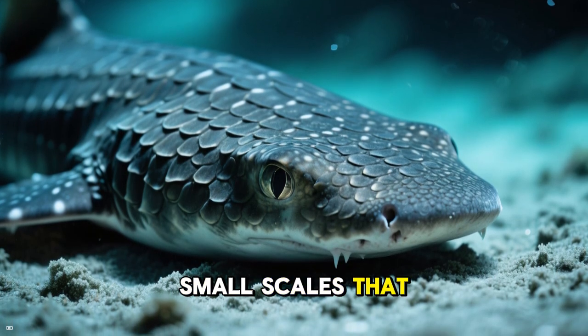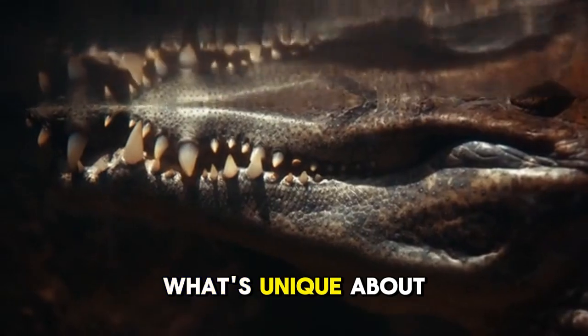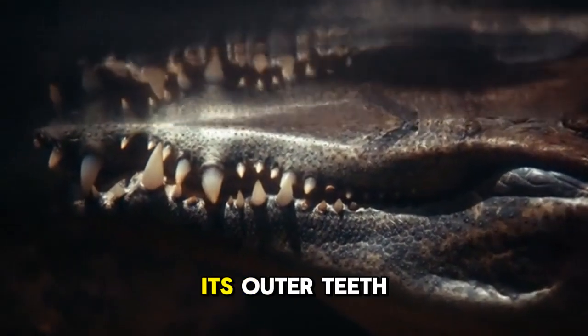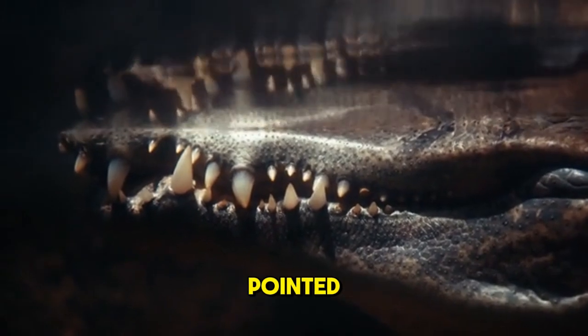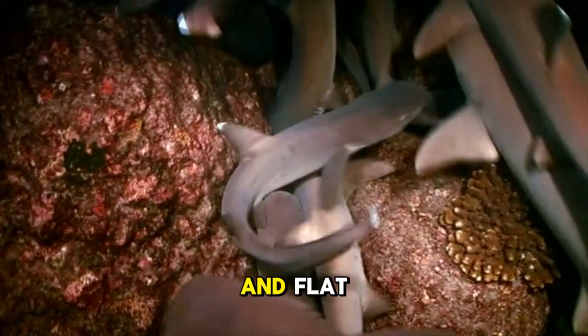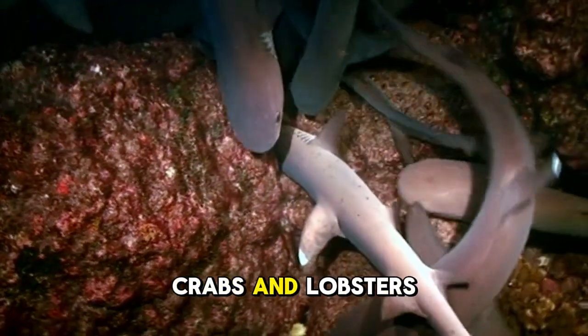It has many small scales that cover its body and give it a sandpaper-like texture. What's unique about this shark is that it has two separate sets of teeth. Its outer teeth are sharp and pointed, perfect for catching prey, and its inner teeth are smooth and flat, used for crushing hard-shelled prey like crabs and lobsters.